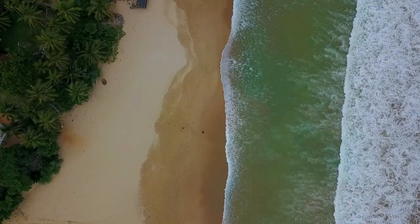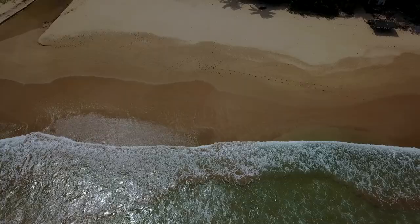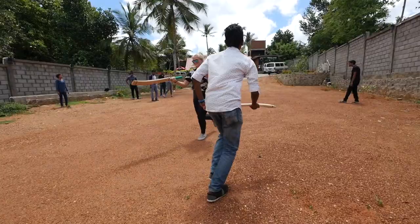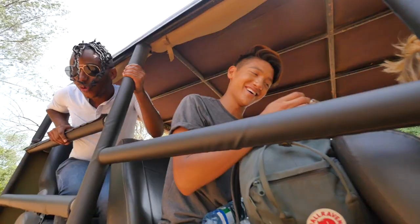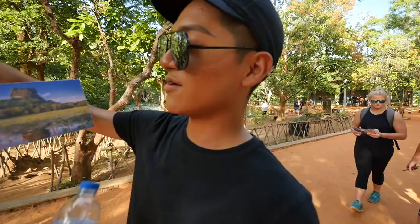But we knew it wouldn't be a true Vitacoco experience if they didn't have some fun along the way. It's going to be an adventure. We're going to the safari.